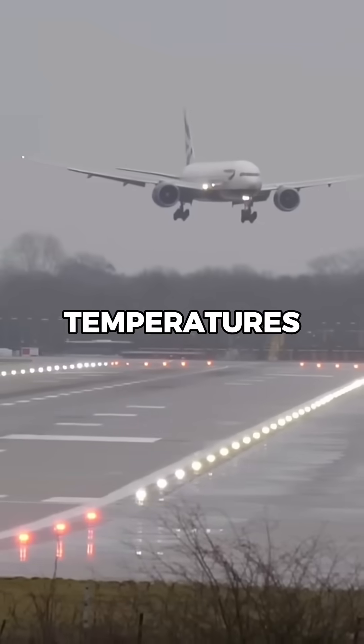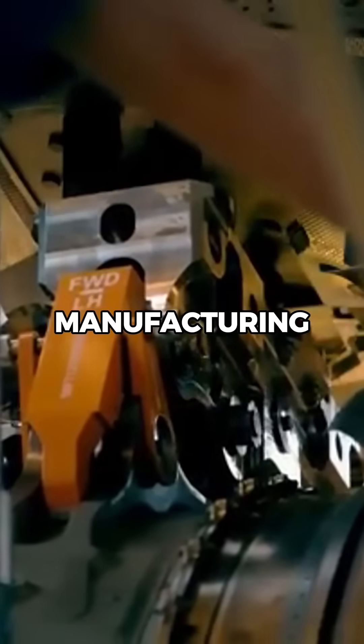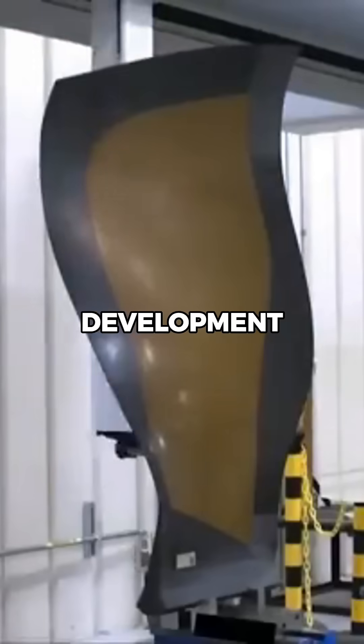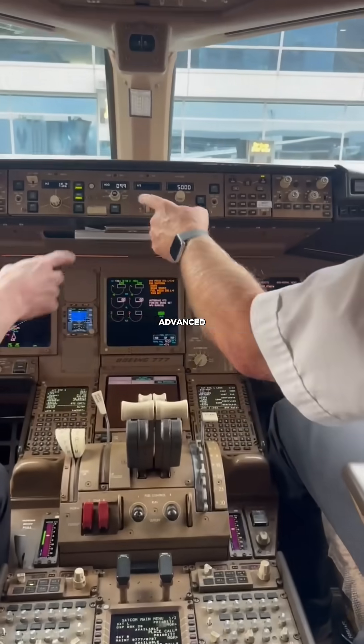It also had to handle extreme temperatures and pressures, which meant custom-built materials, precision manufacturing, and brand new testing facilities. And because this was a clean sheet design, GE poured billions into development, tooling, and certification. Each engine also required advanced digital systems.